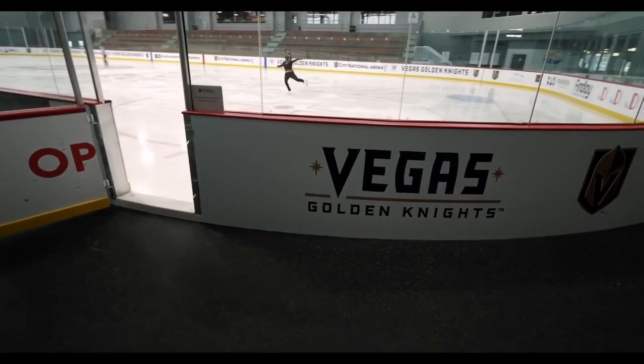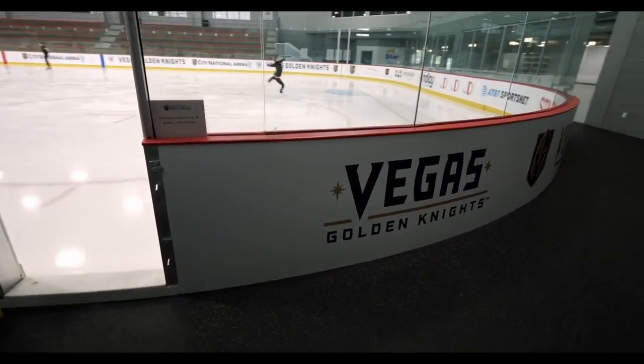Having grown up in rinks and worked in rinks for a long time, I think so far it's probably been the best rubber I've had in a rink. All of it's top notch.